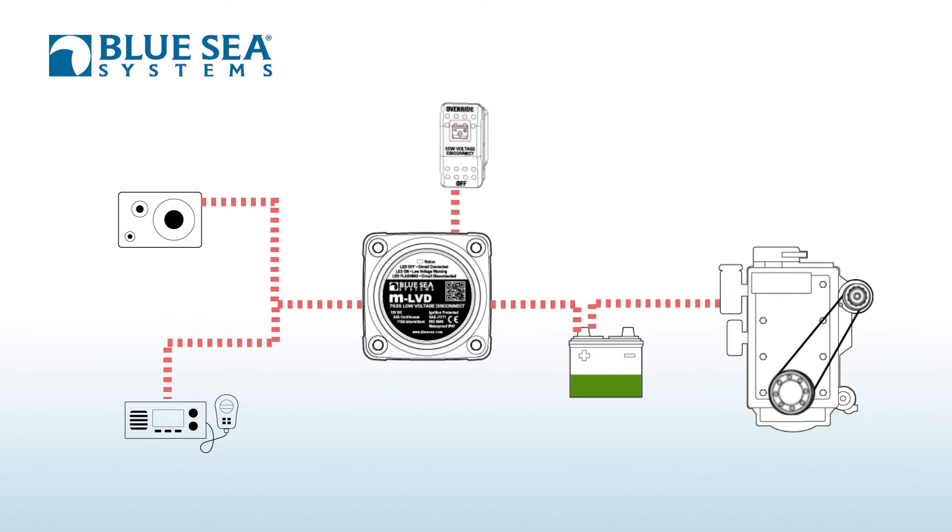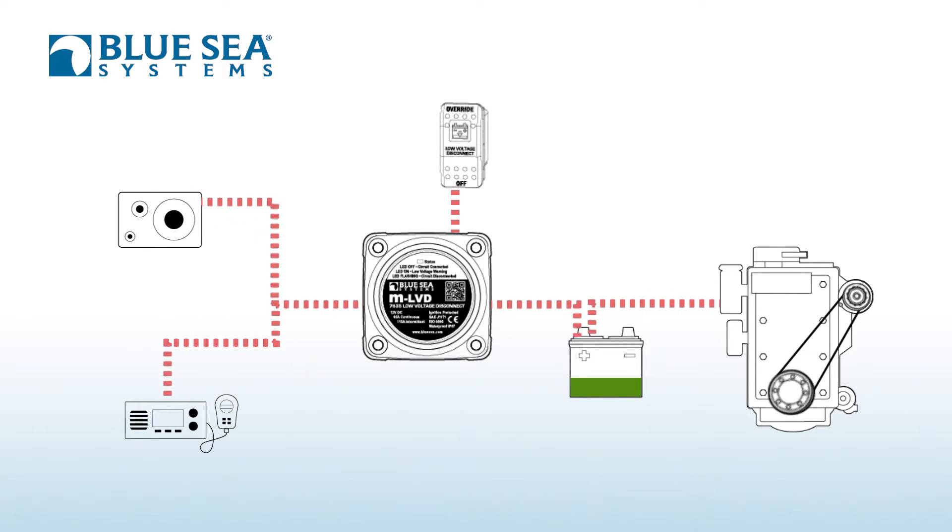The idea is that it wants to reserve enough power in your battery to be able to crank your engine. Once your engine's started, you can reconnect all those loads and be back in business. This is an adjustable product so that depending on the size of your battery and your engine cranking needs, you can set the point at which it cuts out at different voltages.